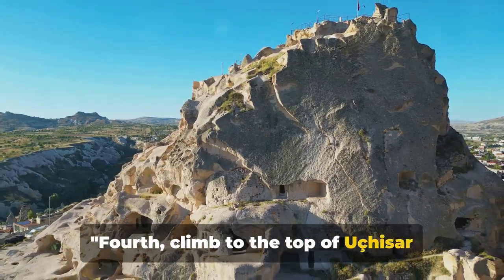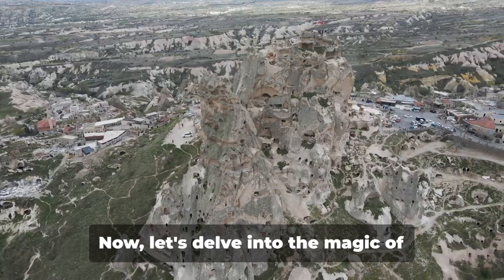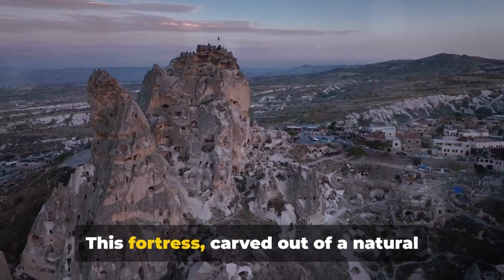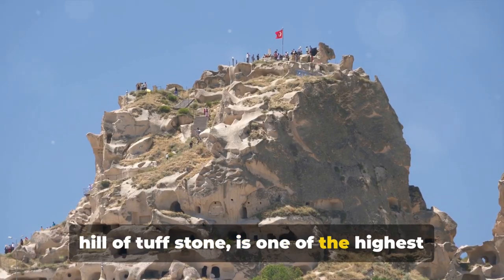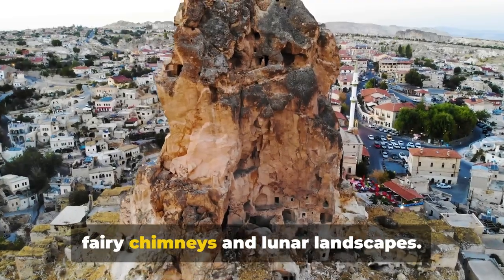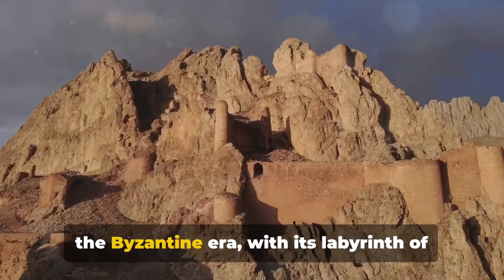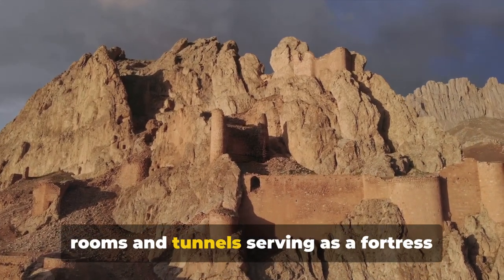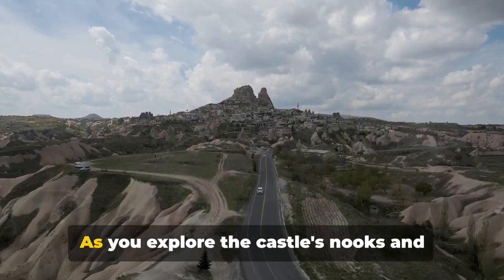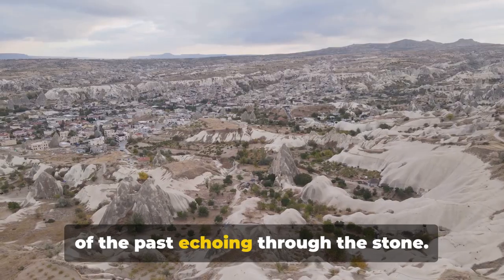Fourth, climb to the top of Uchisar Castle for panoramic views of Cappadocia. This fortress, carved out of a natural hill of tough stone, is one of the highest points in the region, providing unparalleled views of the surrounding fairy chimneys and lunar landscapes. The castle's history stretches back to the Byzantine era, with its labyrinth of rooms and tunnels serving as a fortress and dwelling place for local inhabitants. As you explore the castle's nooks and crannies, you can almost hear the whispers of the past echoing through the stone.